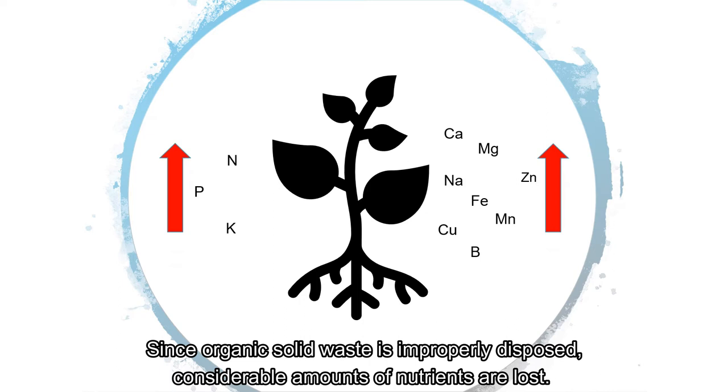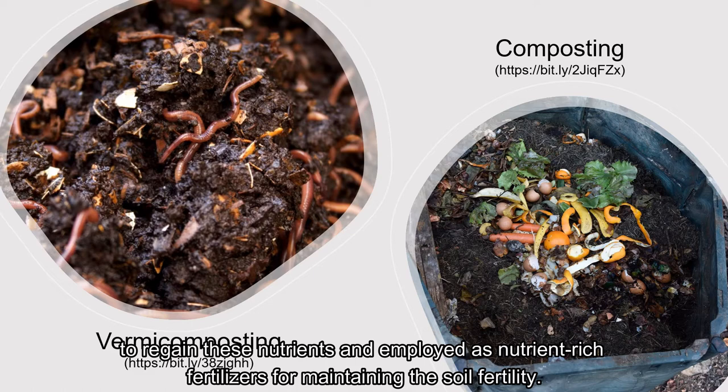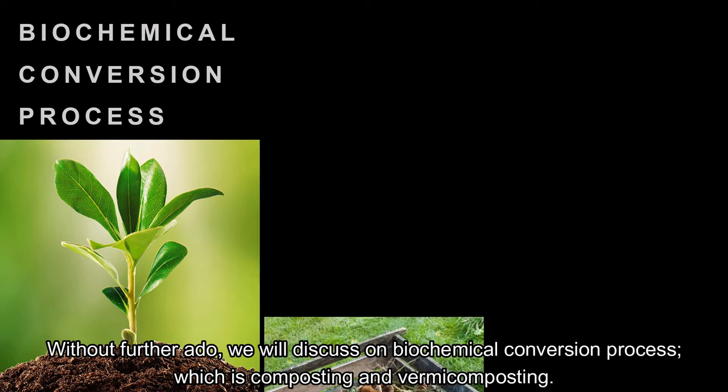Since organic solid waste is improperly disposed, considerable amounts of nutrients are lost. Thus, suitable biochemical technologies which are composting and vermicomposting are applied to regain these nutrients and employed as nutrient-rich fertilizers for maintaining the soil fertility. Without further ado, we will discuss the biochemical conversion processes, which are composting and vermicomposting.